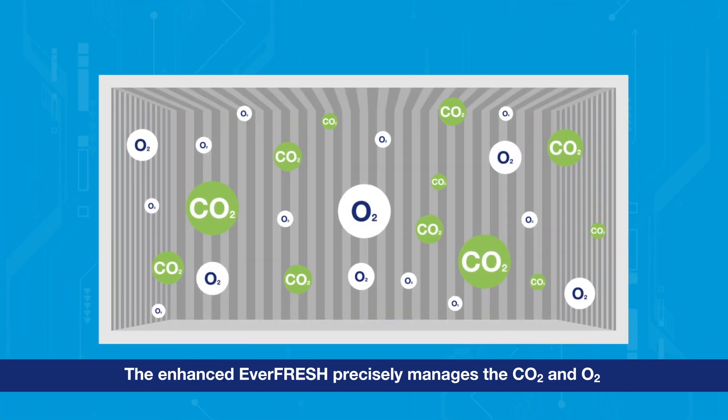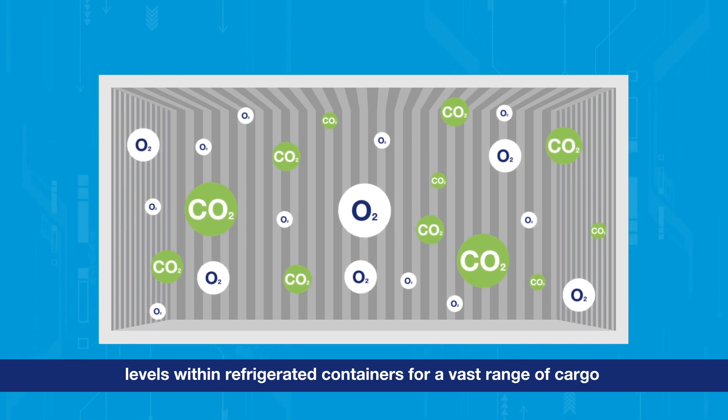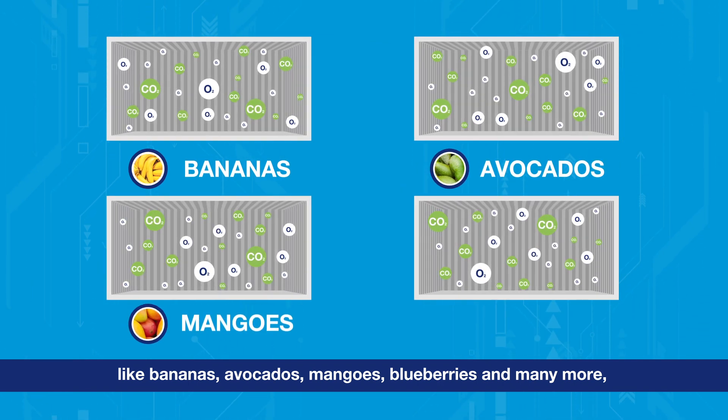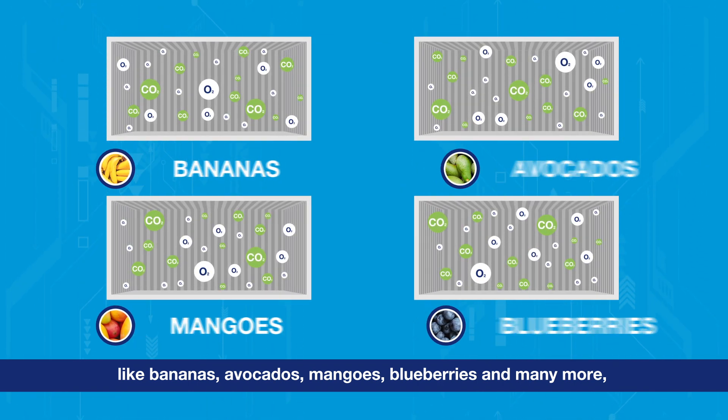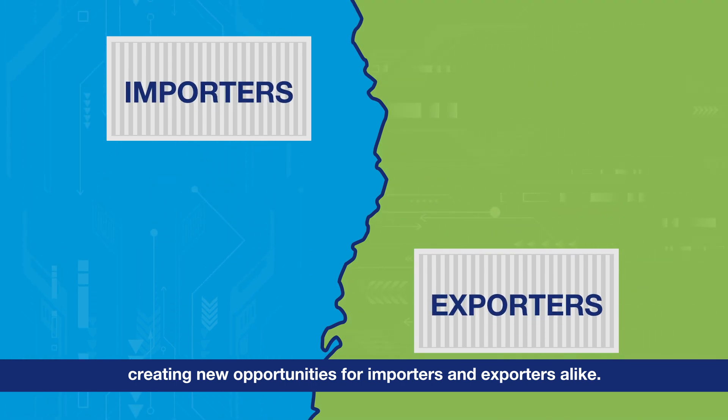The enhanced Everfresh precisely manages the CO2 and O2 levels within refrigerated containers for a vast range of cargo, like bananas, avocados, mangoes, blueberries, and many more, creating new opportunities for importers and exporters alike.